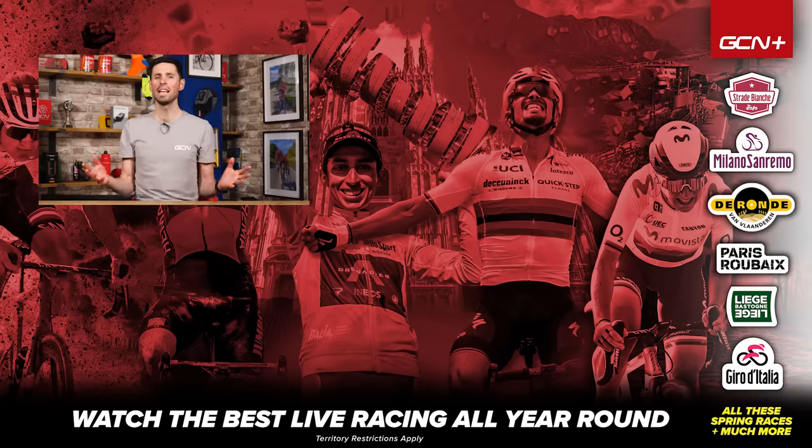There you have it — the complete list of men's and women's World Tour bikes. If you like this video, please give it a thumbs up. Why don't you let me know in the comments section down below which bike and which team is your favorite. Remember to catch as much racing as possible — head over to GCN Plus and get that subscription sorted. See ya.